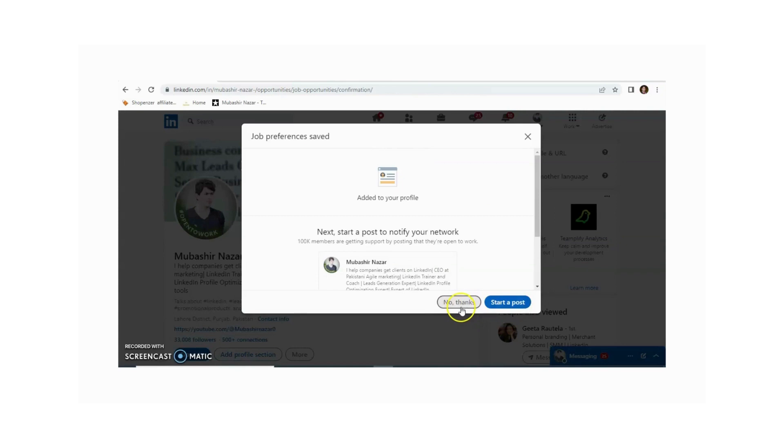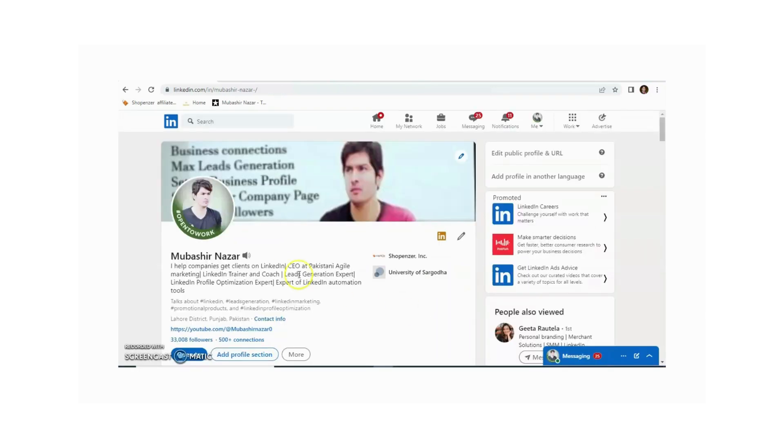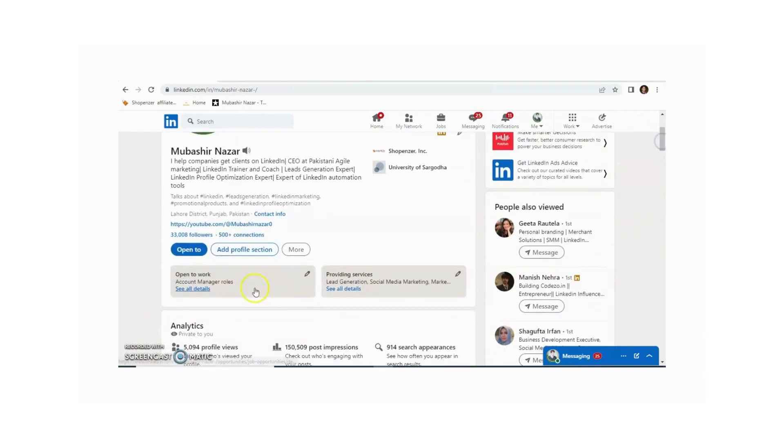You can also start a post if you want, or if you don't want to, just click 'No thanks'. Now the 'Open to Work' badge appears on my LinkedIn profile picture. When you scroll down the page, you can see the 'Open to Work' section.